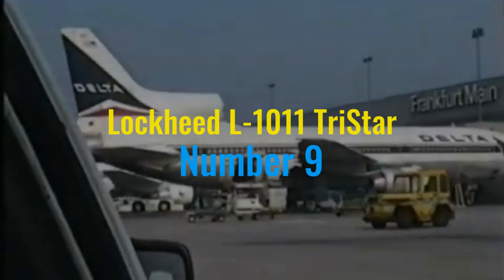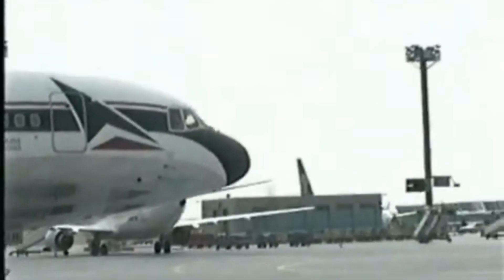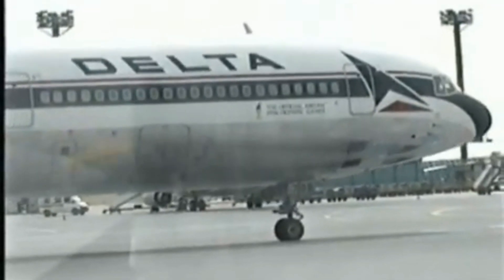Heading into our number 9 spot, we explore the Lockheed L-1011 TriStar, an aircraft that embodied technical sophistication and innovation during its era in the early 1970s. The TriStar was one of the first airliners to be equipped with a high level of automation, most notably featuring an advanced autopilot system capable of fully automatic landings in zero visibility conditions, thanks to its innovative inertial navigation system.